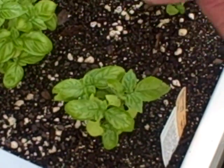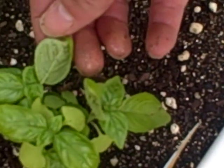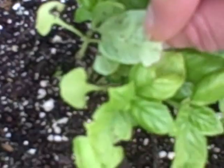This is my sweet basil and as you can see there's stuff all over them. I don't know what those are. This is starting to happen, whatever that is. I'm getting this leaf. There they are again, if you can see that.